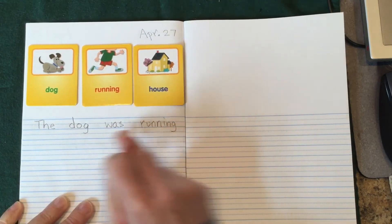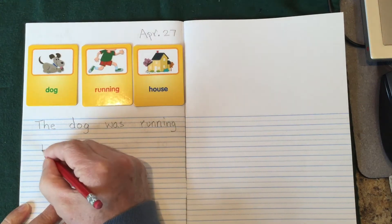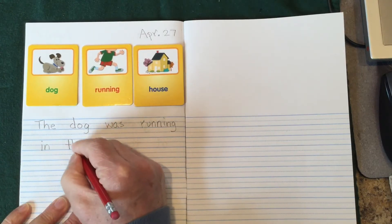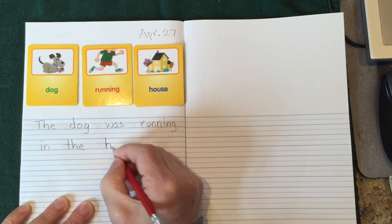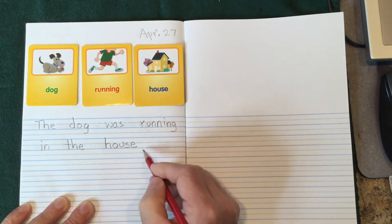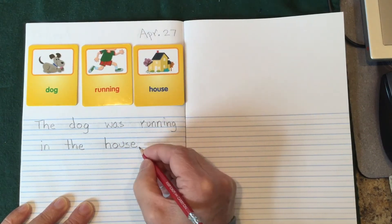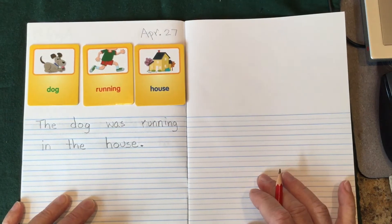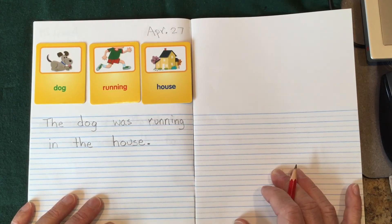Ran out of room, so I go down to the next line — it's okay to skip a line. The dog was running in the house. Take your time, nice neat printing. Get those letters fitting below the lines, above the lines. What do we need to end our sentence with? You got it — period. Now we have a sentence that when I read it back, it makes sense: the dog was running in the house.